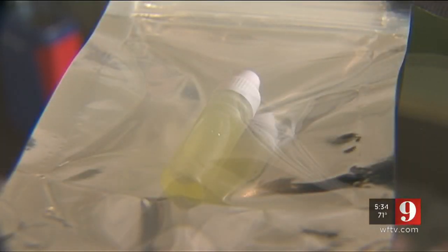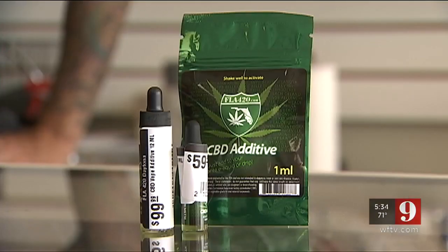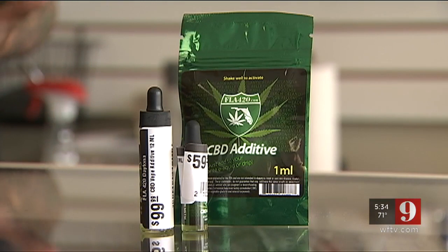That small one milliliter will run you $13, and the 12 milliliters will cost you $99. You don't need a doctor's note to get this product. We don't prescribe. We don't diagnose. I'm not making any claims that this is curing anything — I'm just telling you what people are telling me.